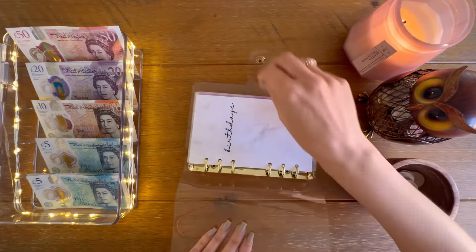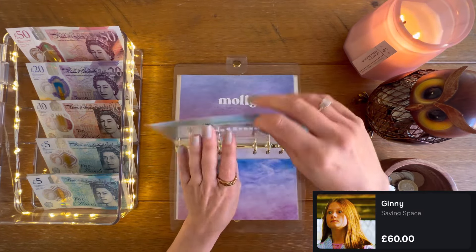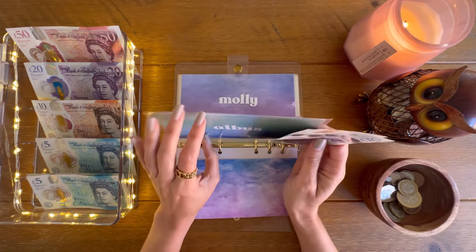Moving into birthdays: Ginny is fully funded with £60. Albus we're working on — he's going to get £20, so we have £20, £30, £40 in Albus.